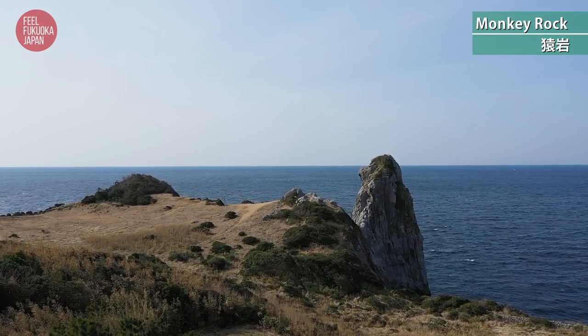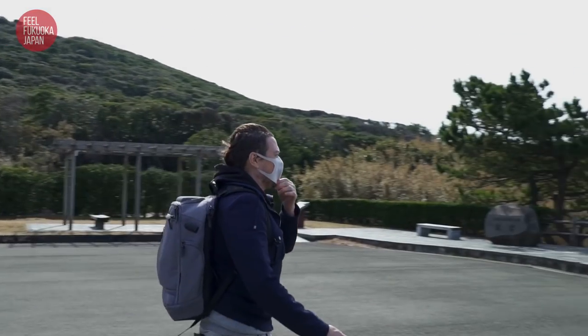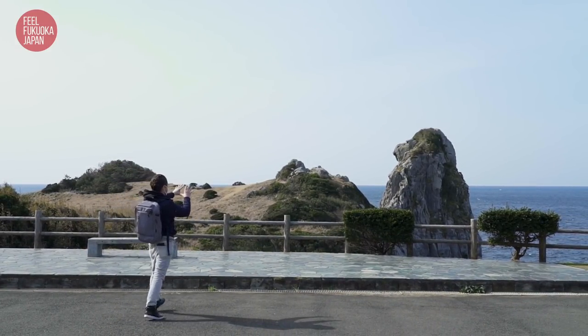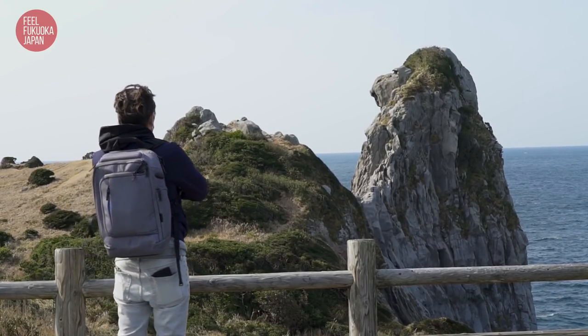Iki Island offers plenty of great places to visit. This one is called Monkey Rock — because it looks exactly like a monkey facing the ocean. You've got its nose, its face... it really does look like a monkey.